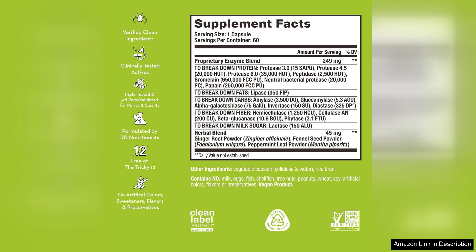In summary, HUM Nutrition's Flatter Me is a reliable and effective choice for anyone looking to enhance their digestive health naturally. With its vegan, full-spectrum enzyme profile and added probiotics, it stands out in a crowded market. Give it a try if you're seeking a solution to bloating and digestive discomfort — you may just find the relief you've been looking for.